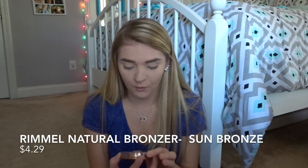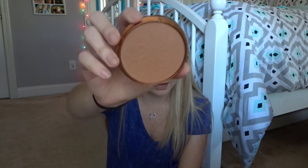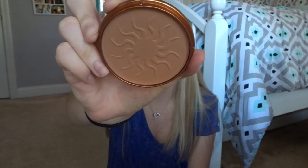For bronzer, I'm going to use the Rimmel Natural Bronzer Waterproof Bronzing Powder in the shade 022 Sun Bronze. It's in the same kind of packaging as the powder, but it's just a bronzer and it has a cute little sun on it. I'm just going to swirl my brush inside, tap off the excess, and then bronze my cheeks.